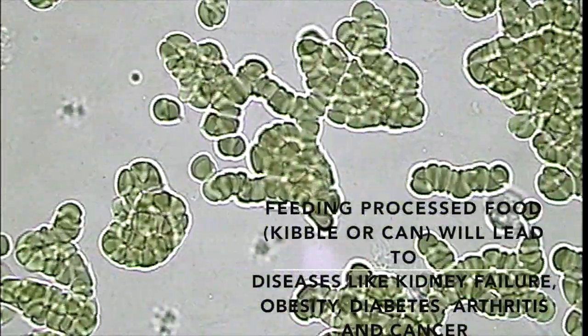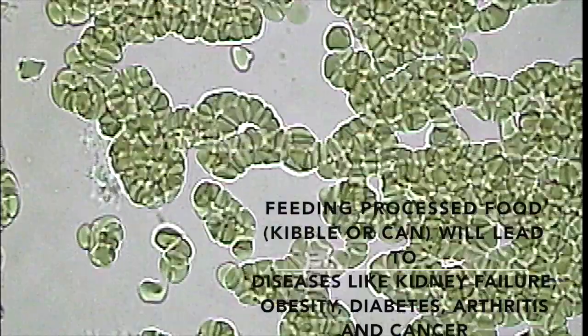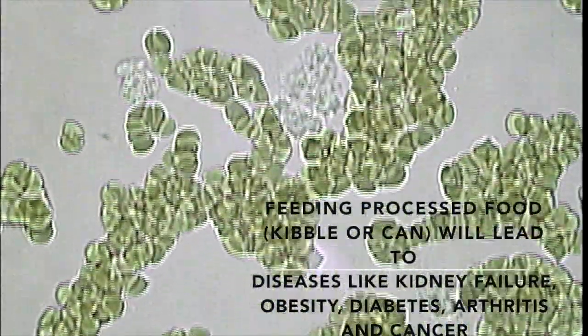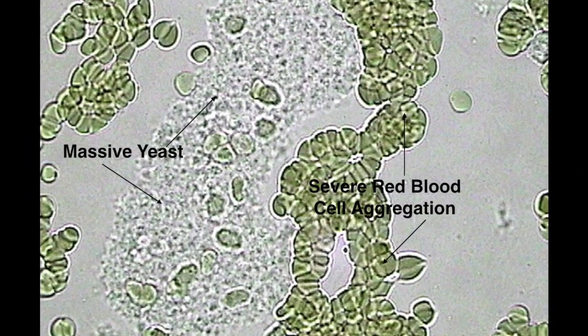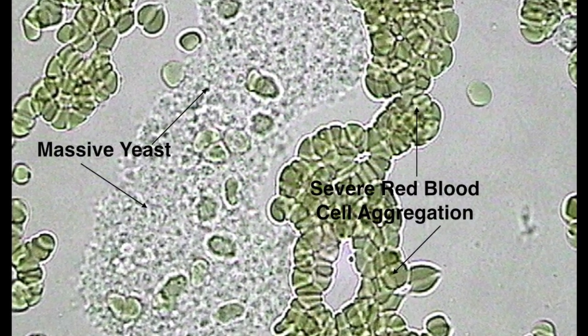In addition to rehydrating Chelsea, she was put on a raw diet with digestive enzymes and probiotics. In less than 24 hours, we began to see a dramatic improvement in Chelsea's health. The massive amount of yeast that we see in Chelsea's blood was contributing to her inflammation and her deterioration.